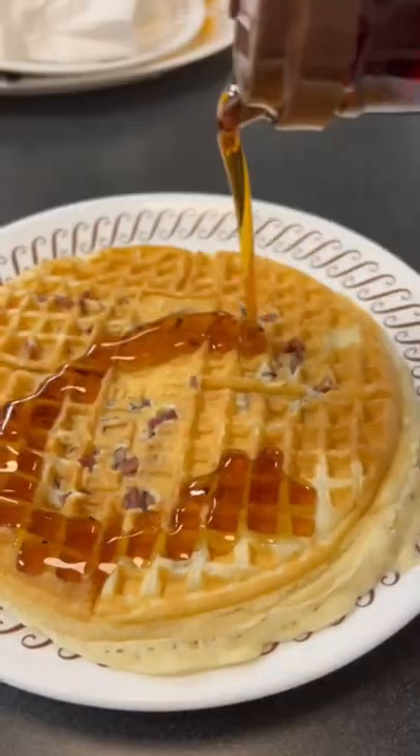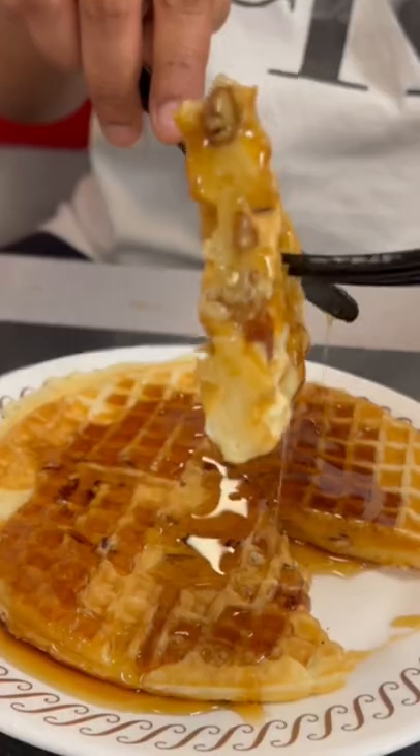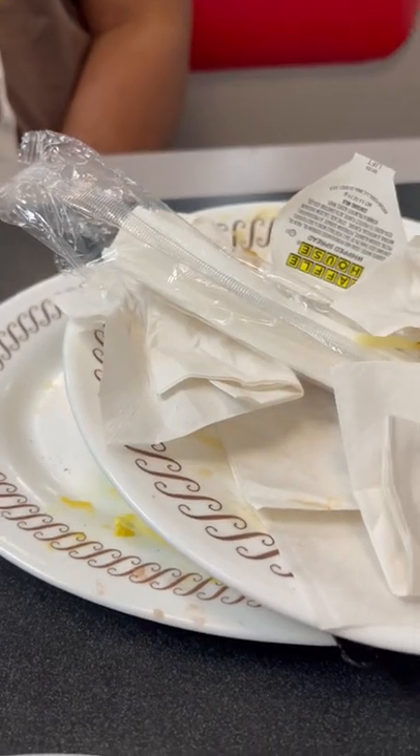Hopping into the waffle, the crunch and the nuttiness from the pecans are definitely there. It was a great suggestion from Andre, and overall we killed this breakfast, so make sure you remember.